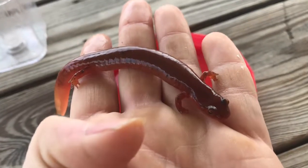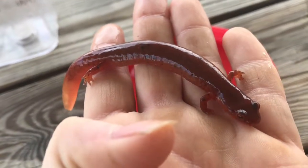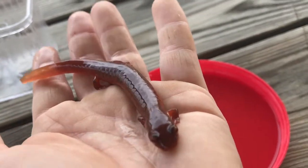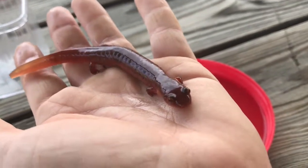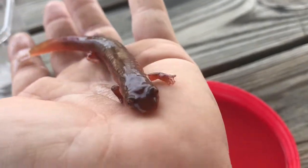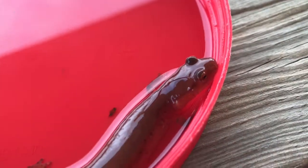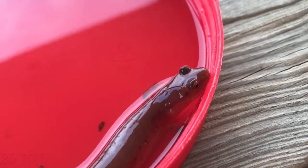The predators of these salamanders will be birds, large crayfish, small snakes, and smaller ones may get preyed upon by bigger Spring Salamanders. Another predator is fish — many fish love to prey on salamanders, such as large sunfish, trout, and bass.